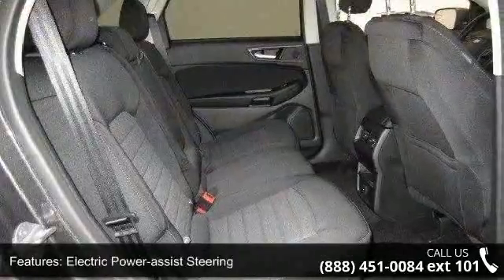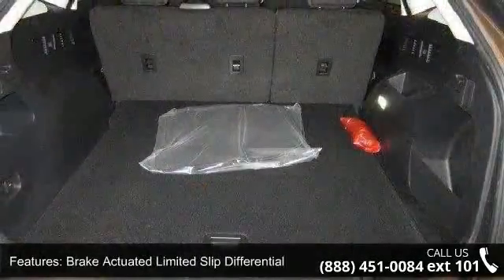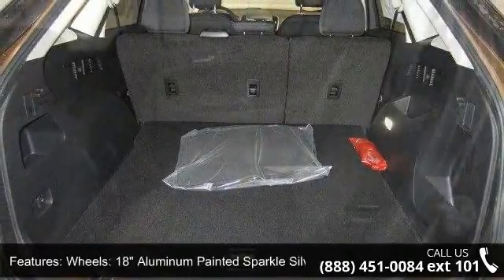Wheels are 18-inch aluminum painted sparkle silver with a steel spare wheel. Exterior finishes include clear coat paint, black body side cladding, black side windows trim, and black front windshield trim.